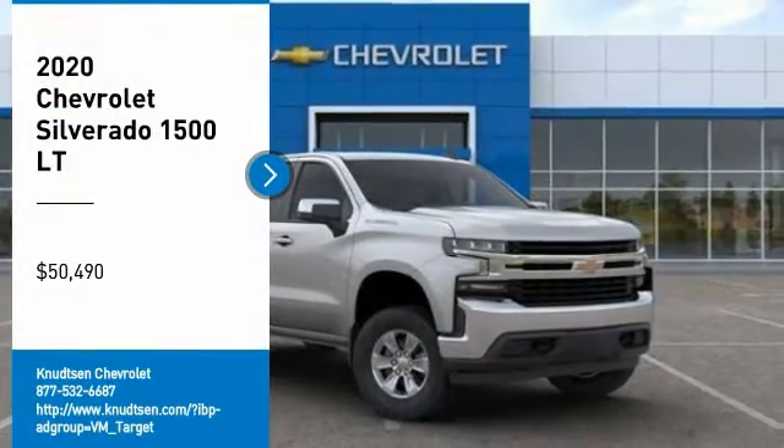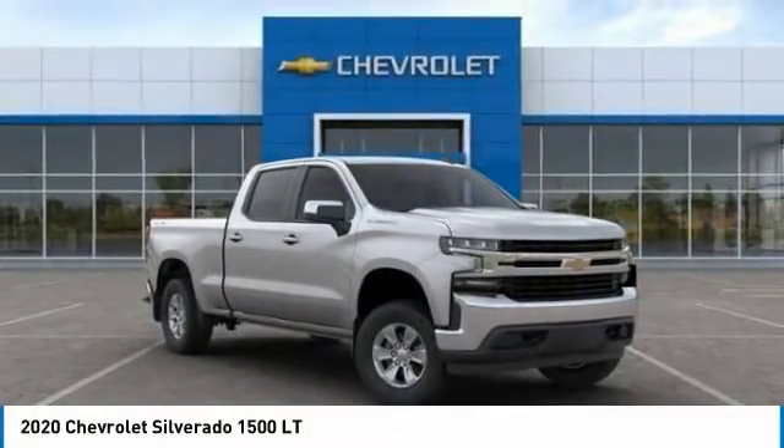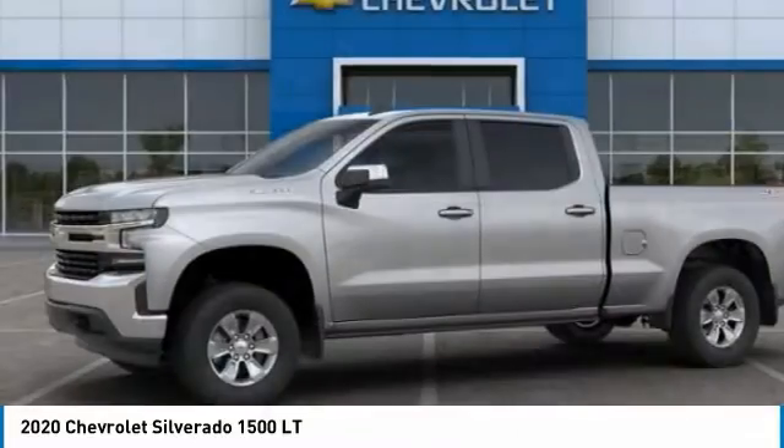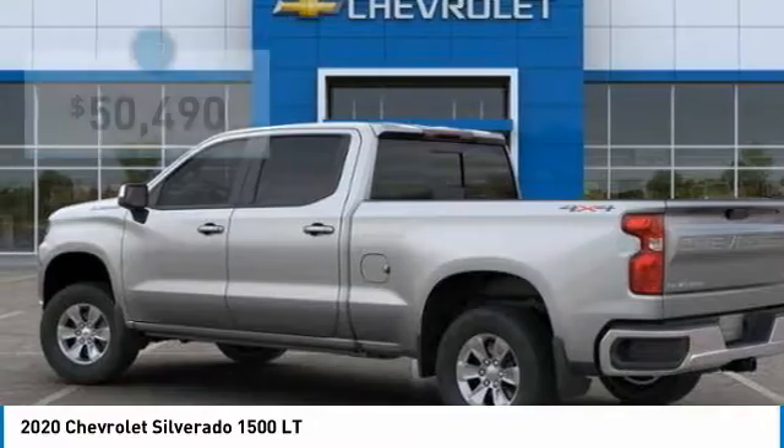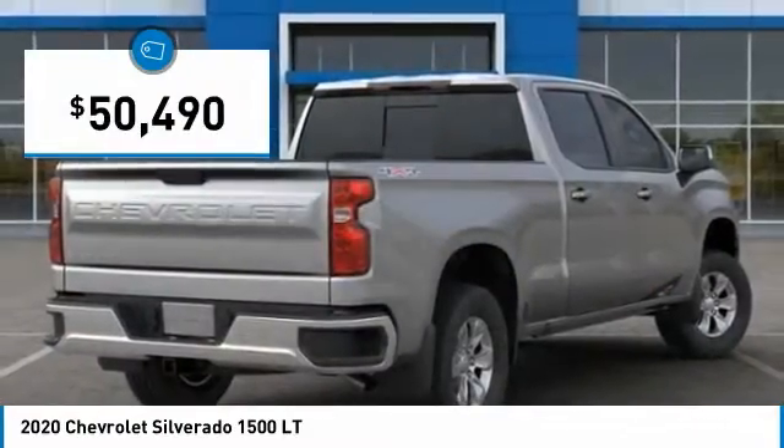You are going to love the 2020 Silverado 1500. The Chevy Silverado 1500 has the lowest cost of ownership of any full-size pickup and is priced below $55,000.